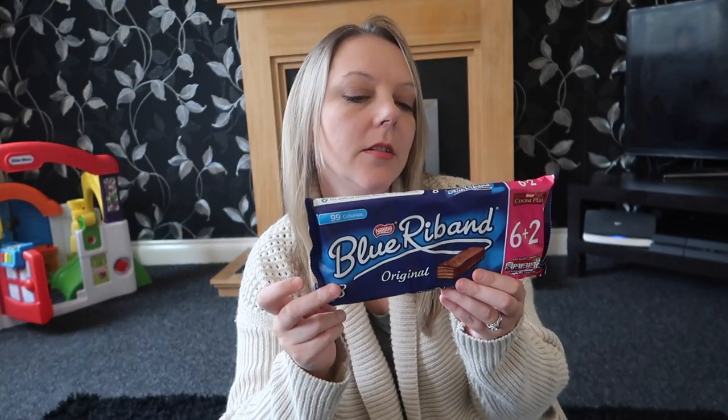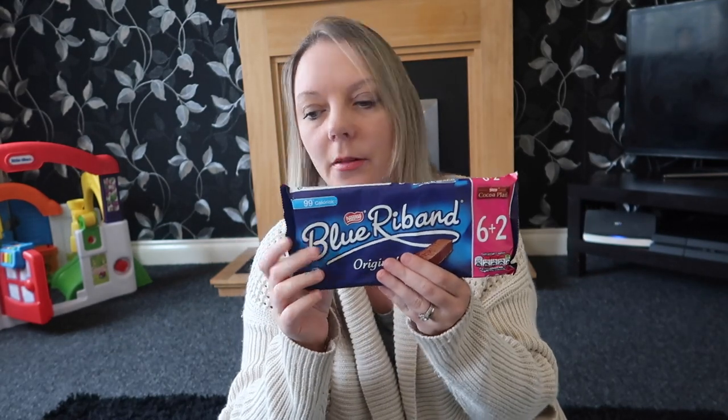I picked up some blue ribbons — you get 6 plus 2, so 8 in there for a pound.